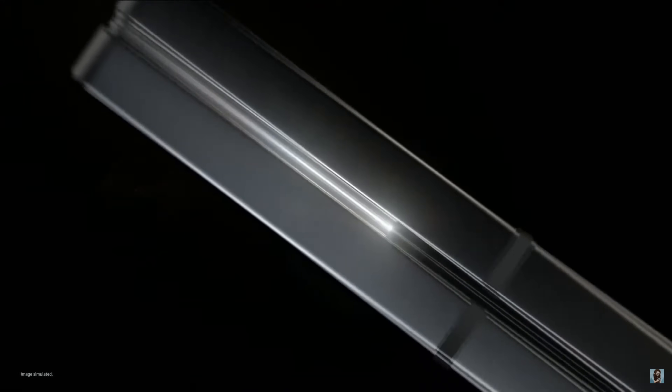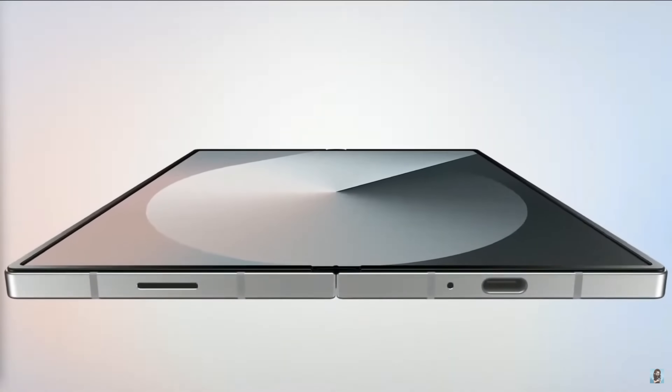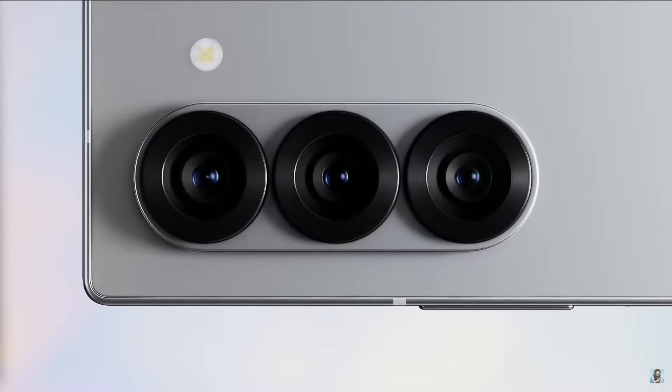What I want to talk about now is the impact this is going to have on the broader foldable market. It might sound crazy, but I really do believe that Apple selling folding smartphones is going to, in a roundabout way, benefit Android OEMs who are also selling folding phones. Because what have folding phones long needed? They've needed solidification — legitimizing. People have had concerns about their durability, their staying power. Maybe they're going to be the next 3D TV and just go away. But if Apple's making one, I guess they're not going away.